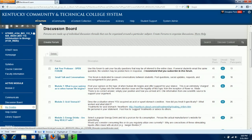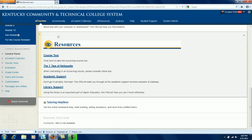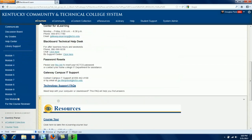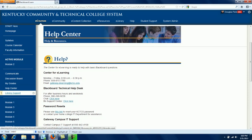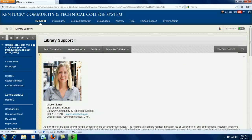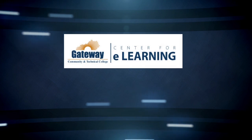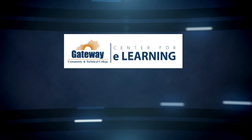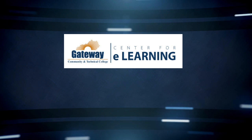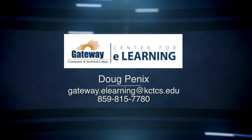We also provided a link to the grade center for easy access. The Help Center is a one-stop place for students to find technical help and support resources such as academic support, library support, course tour, and netiquette tips. The library support link connects students to the embedded librarian program that we offer to students in the course. Thanks for your interest in our quality online course approach at Gateway Community and Technical College. If you have any questions, please contact Doug Phoenix at the Center for E-Learning at Gateway.